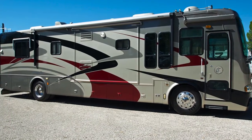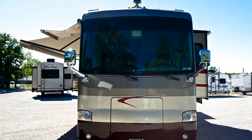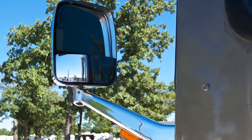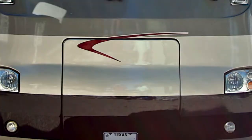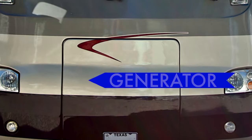Exterior features are many on this coach. Starting at the front of the unit, you'll find a fiberglass front cap, as well as heated power mirrors with remote. Access to the front-mounted 7.5 KW Onan diesel generator is found as well.